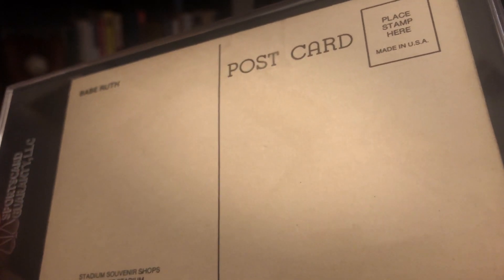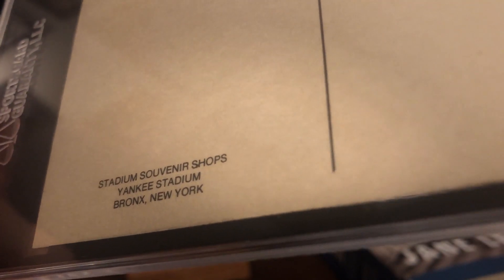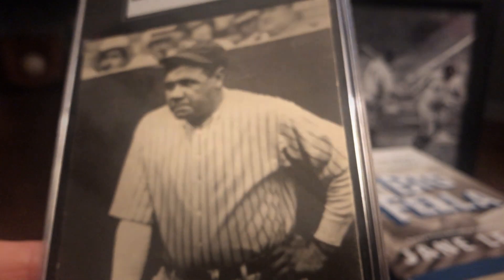If you take a look at the back, you can see it's a postcard, and if you look down in the bottom left-hand corner, you'll see that it says Stadium Souvenir Shops, Yankee Stadium, Bronx, New York. A lot of sellers will list this as being a 1950s postcard, but from the research that I've done — and there's not a lot out there that I found — I think this came out in the 1960s actually.